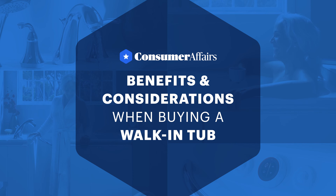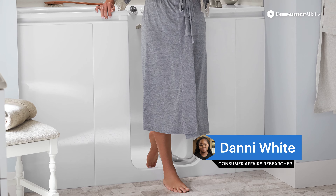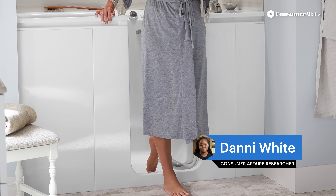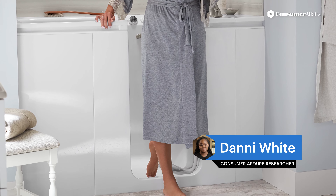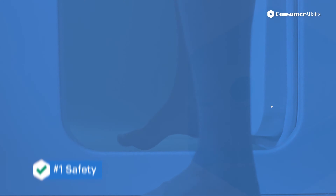Walk-in tubs can make bathing easier and safer, but you should weigh some of the key benefits and considerations to decide if one is right for you. Here are the benefits. Number one is safety: a low step-in threshold, grab bars, or textured flooring reduces the risk of slipping and falling.